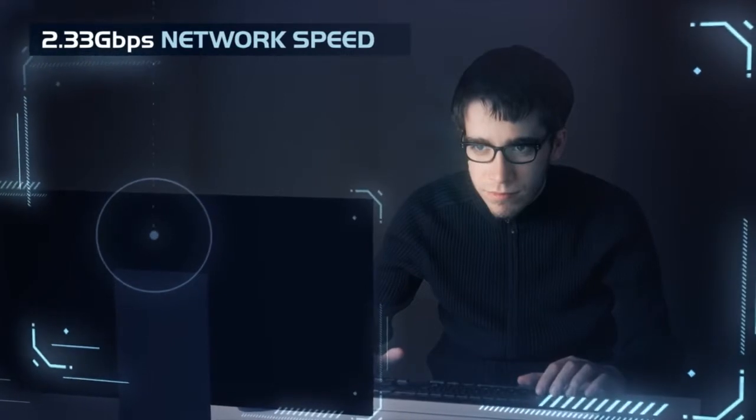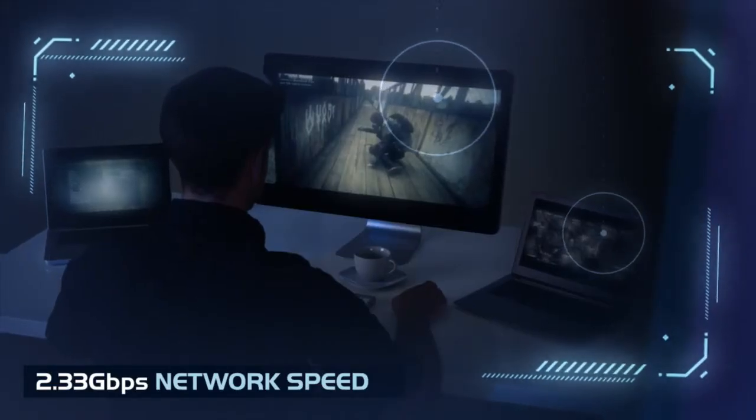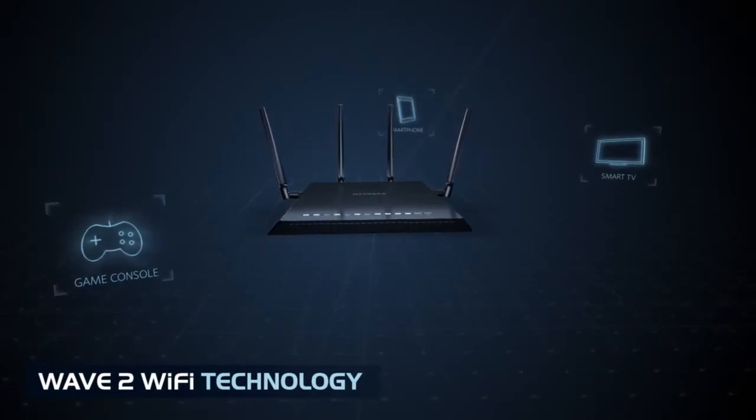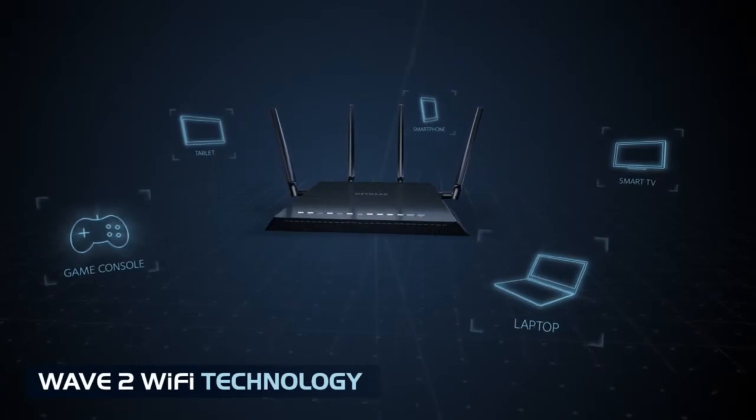Fast — the X4 is capable of a blistering 2.33 Gbps network speed that eliminates lag and intensifies your gaming experience. Powerful — next-gen Wave 2 Wi-Fi technology allows more devices to connect to the X4 without sacrificing performance.